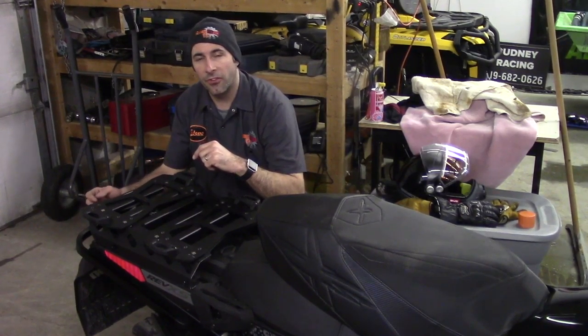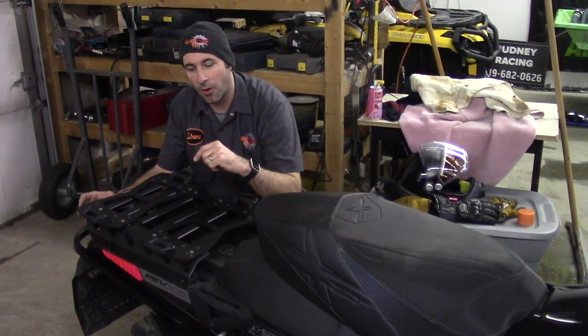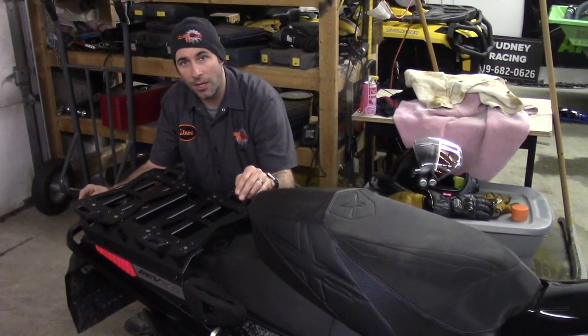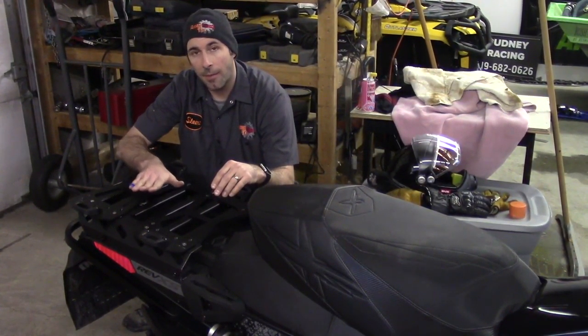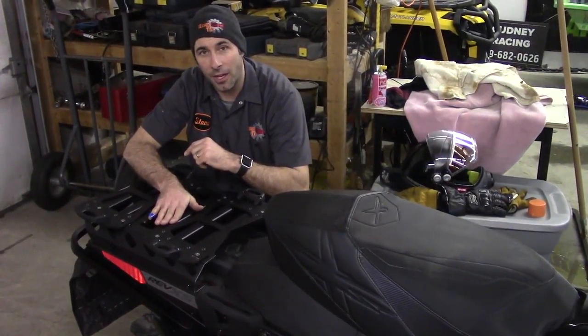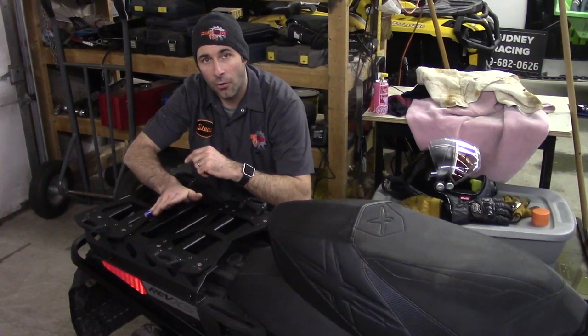Just to show the versatility of the Up North Technologies products, what we've got here is a 2017 Ski-Doo 1200 with a 129 inch track. On top of that we've got a Pro Series rack which is mounted, and Andrew can use that for the ice fishing or his ice auger or his chainsaw.